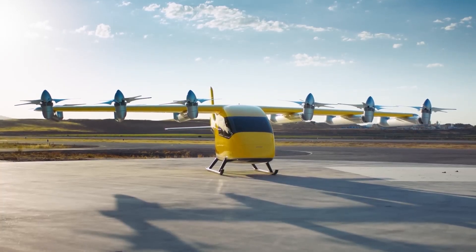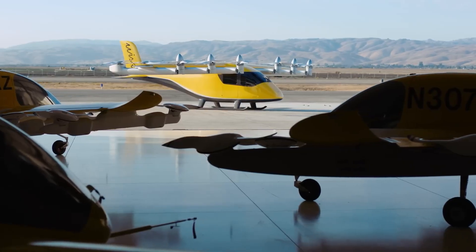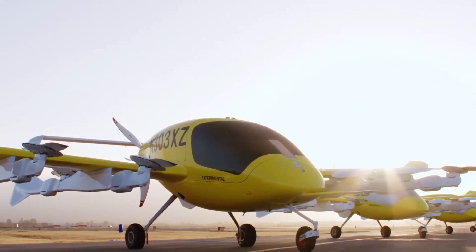Allowing it to take off and land vertically without the need for traditional runways, with its spacious cabin and seating for multiple passengers, the Wisk Aero eVTOL air taxi offers a comfortable and enjoyable travel experience.